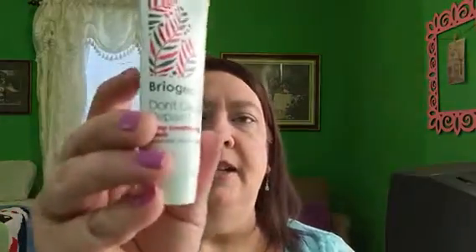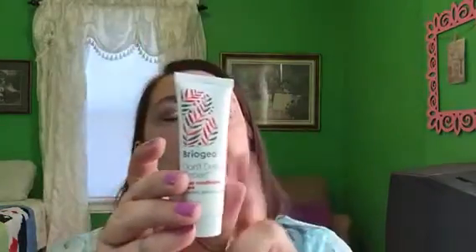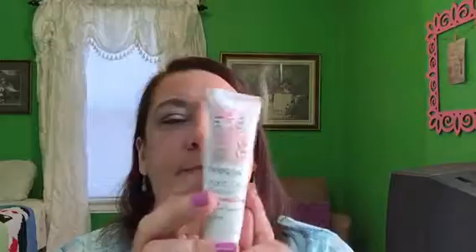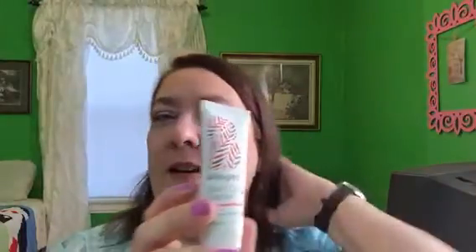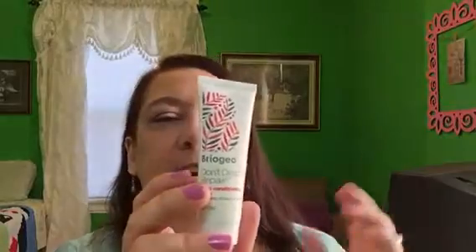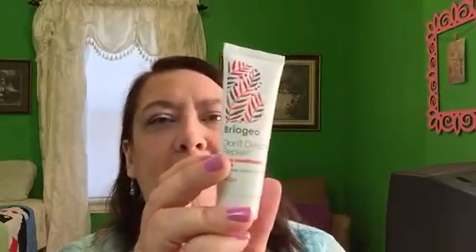The next is a Briogeo Don't Despair Repair Deep Conditioning Mask. I've received deep conditioning masks from Briogeo before and absolutely love them. It does flatten my hair a little bit, but it helps the ends quite a bit. I just use dry shampoo to fluff my hair back up afterward. This is a nice sample size — one ounce.